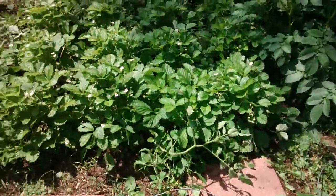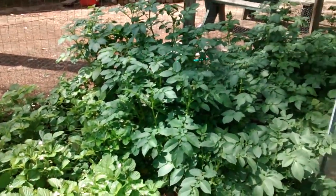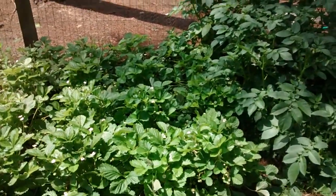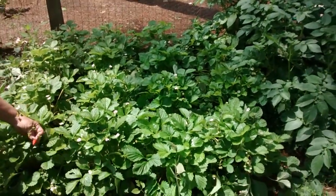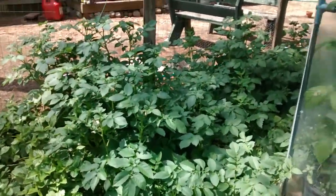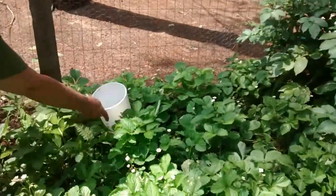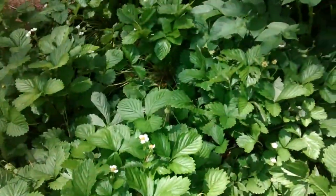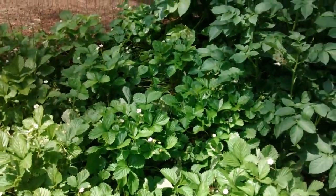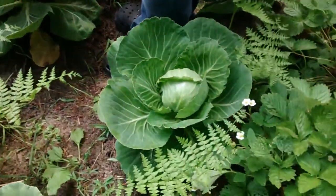Did you see that strawberry right there? Yeah, he likes to live right there in the strawberry plants. We got a snake right there in the strawberry plants. I wonder if I can get him on camera. I'm not scared of snakes — he's down here somewhere. He might have moved over to the potatoes. Hopefully you guys saw those plants move all of a sudden. But here's our cabbage — we got softball-sized, firm heads on the cabbage.